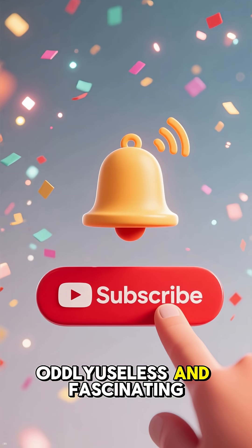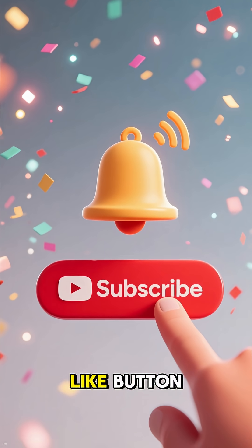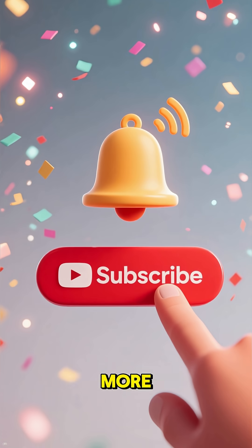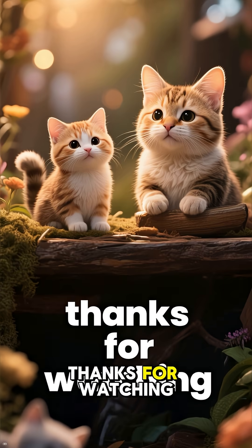If you found this oddly fascinating, please hit that like button, subscribe to the channel, and join me next time for more deep dives into the hidden science of our world. Thanks for watching.